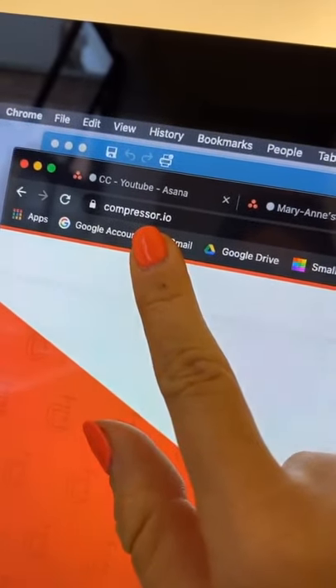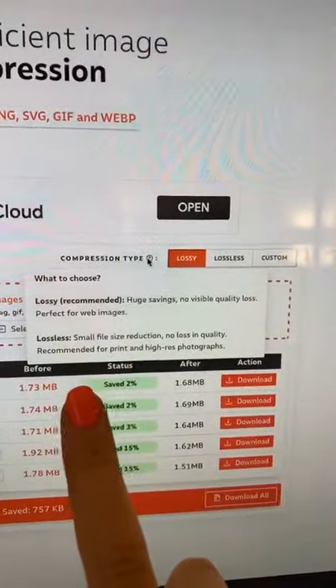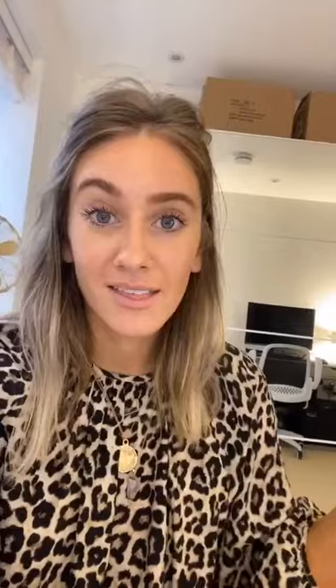This is how you can compress any image and not lose the quality — so easy. Go to compressor.io, drop your image there, choose your compression type, and then simply download. Then upload to your website, and you don't have that problem with massive images, really poor image quality, and slow load speeds. Instead, you've got everything you could want.